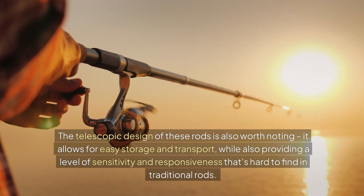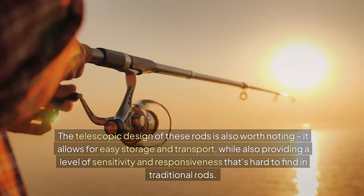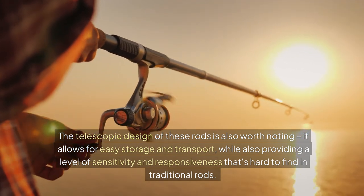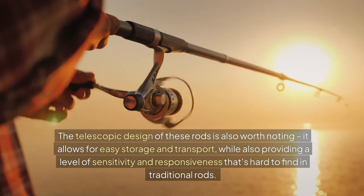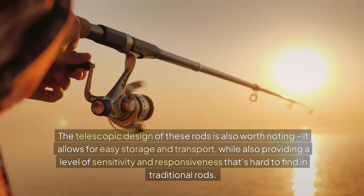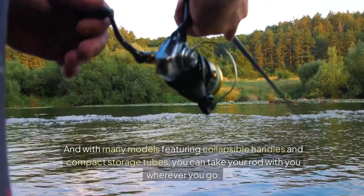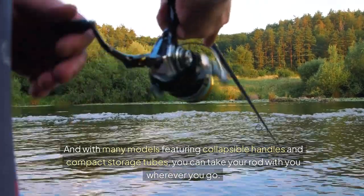The telescopic design of these rods is also worth noting. It allows for easy storage and transport while also providing a level of sensitivity and responsiveness that's hard to find in traditional rods. And with many models featuring collapsible handles and compact storage tubes, you can take your rod with you wherever you go.